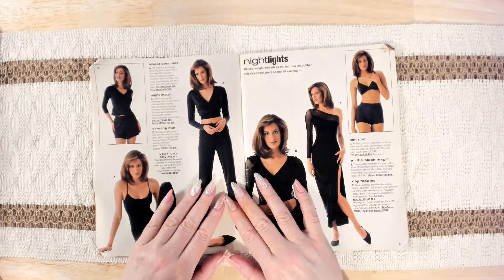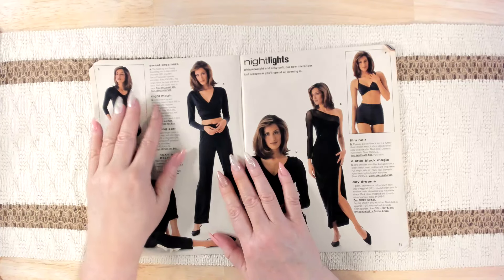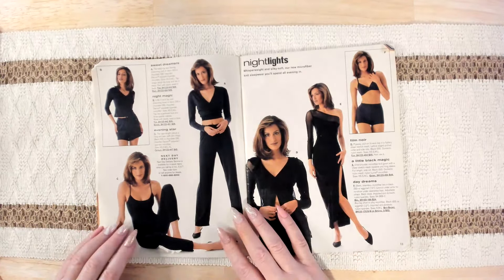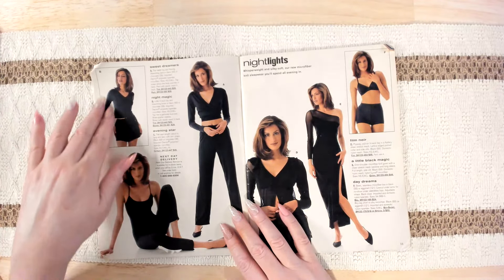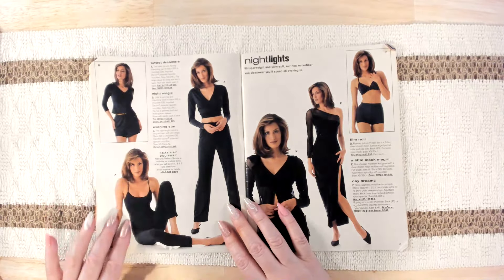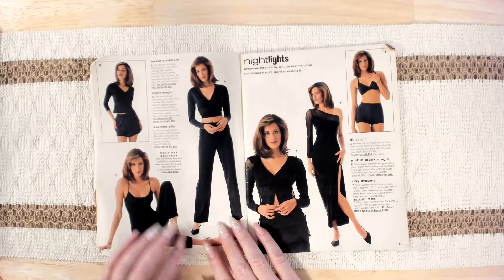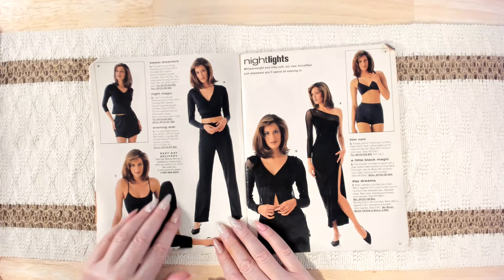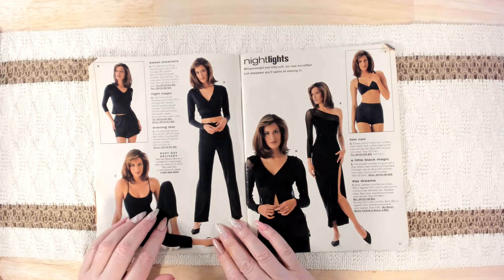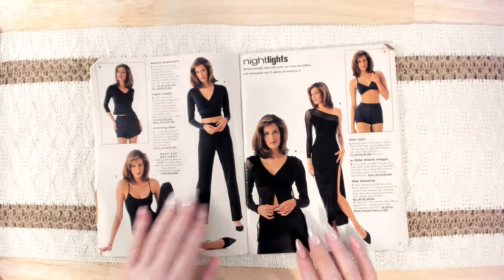Then we've got Sweet Dreamers — the ballet top and flowing drawstring pant in black or chocolate. Next is Night Magic — little v-neck top and drawstring boxer in black or chocolate. Then we have Evening Star — the capri-length catsuit, long and lean with slim straps. I like that one.